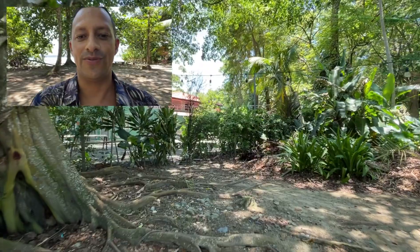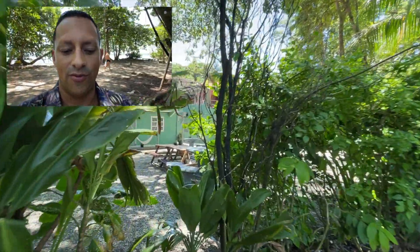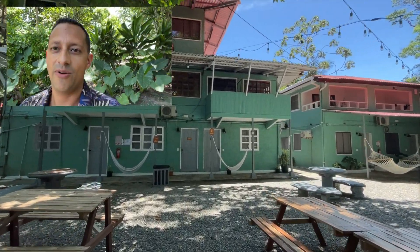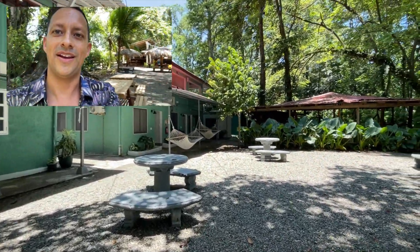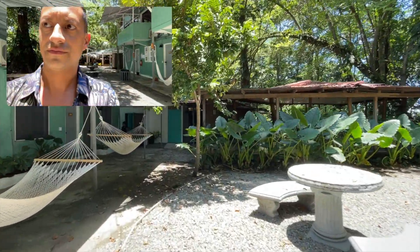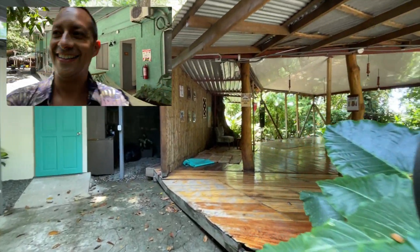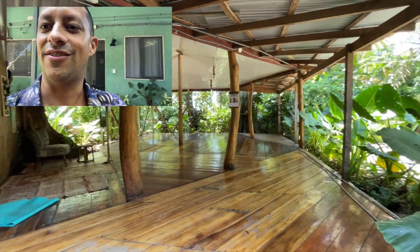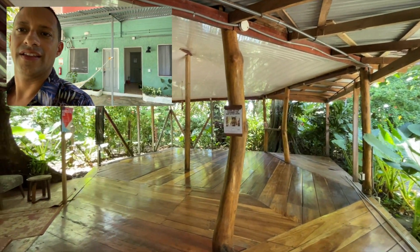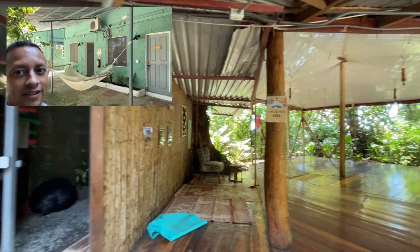Let me show you the yoga area. If you like it like I do, you can take a quick break — half an hour or an hour — to do some exercises and then get back to work. Right now it's free to use. There's water here so you can do exercises or yoga. Every day there is a yoga activity — check the reception for more information. It's also included in the co-live package; more information in the description box below.